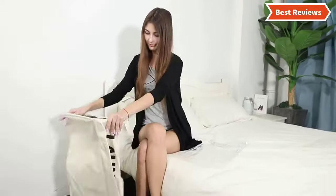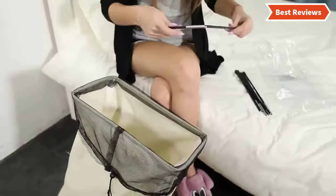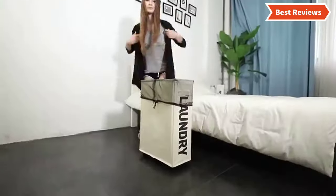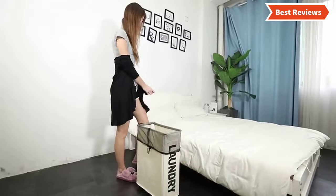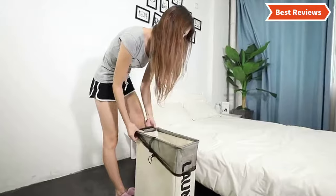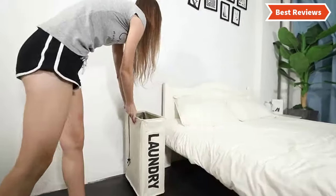In this video, we are going to show you the top 8 laundry hampers for small spaces in the marketplace. We have selected them based on their quality, performance, and price. We've done sufficient research to find them. If you are trying to find out which laundry hamper for small spaces is the best, this is the video for you.